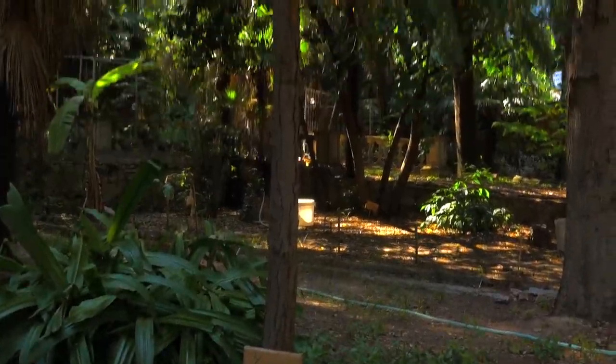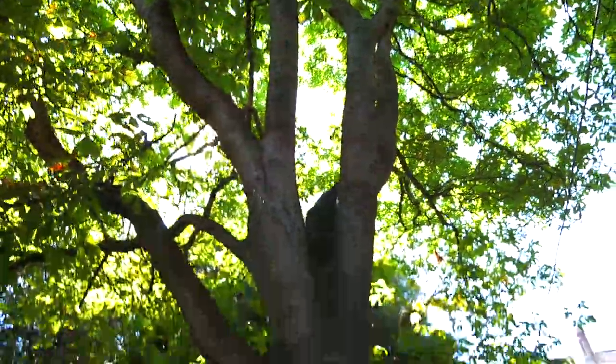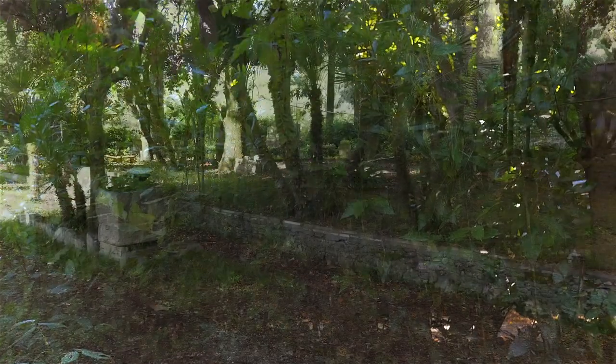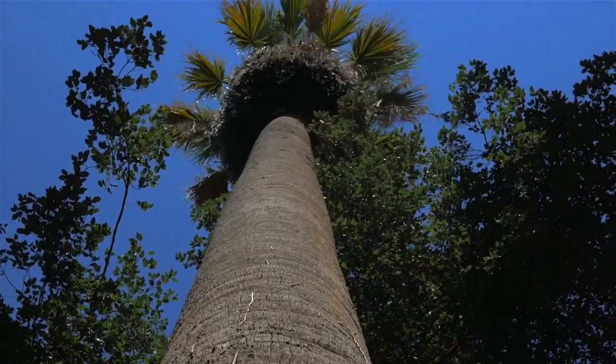Il parco presenta grande varietà di essenze arboree, alcune autoctone, come oleandri, pini, ipocastani, allori, altre alloctone, come numerose varietà di palme ed altre essenze tropicali.